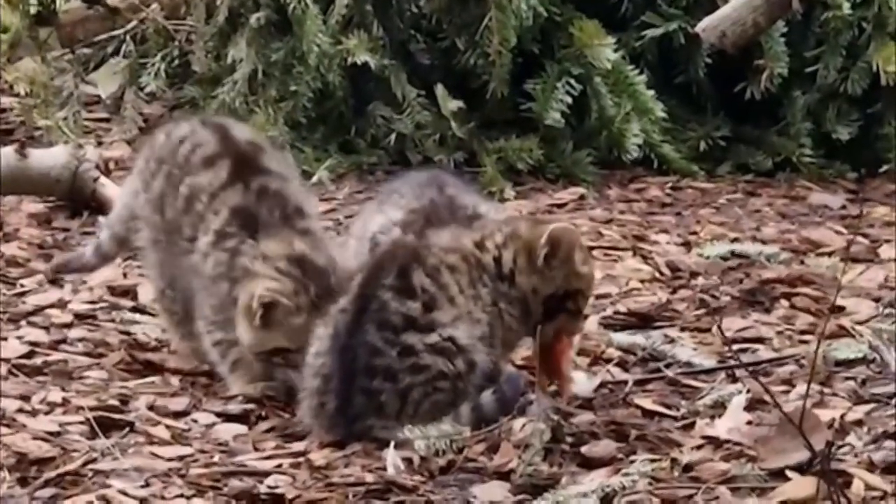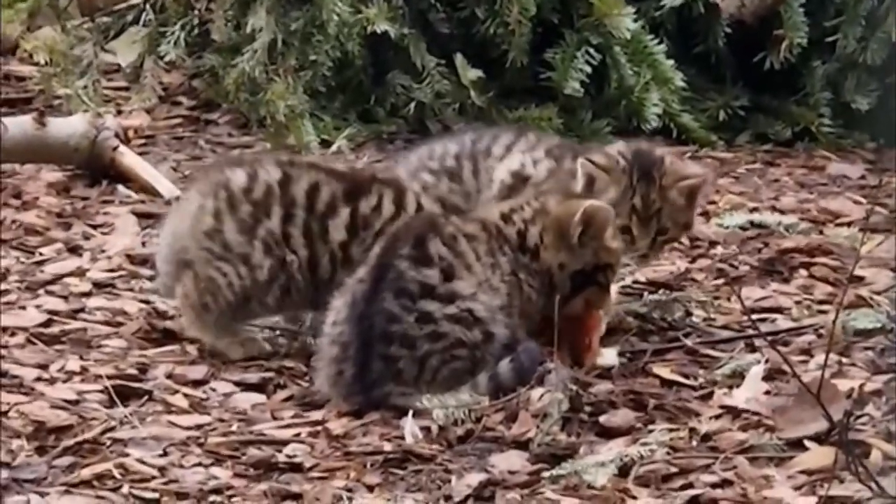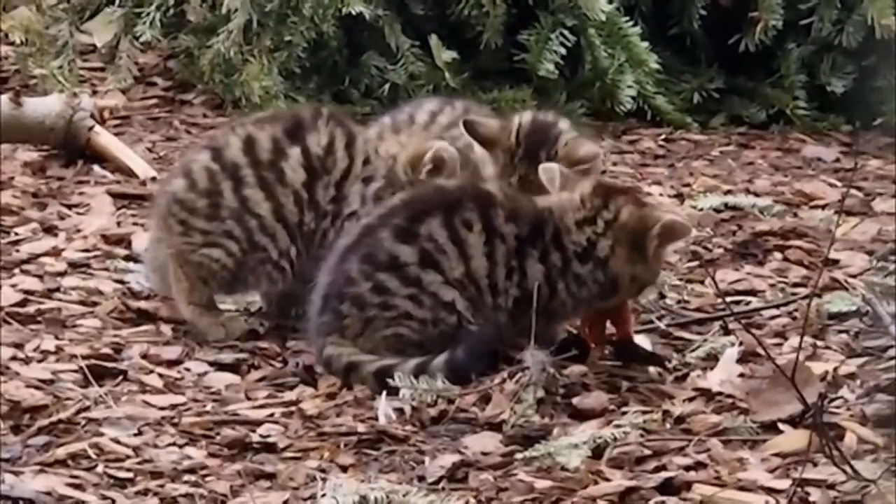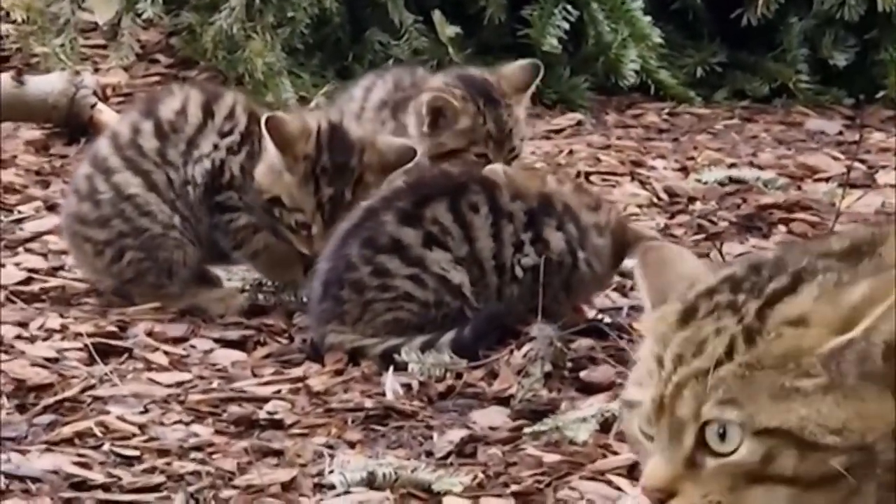And it's kittens like these, born to the newly released cats, that could help sustain the wildcat population once again. Louise Scott, ITV News, The Highlands.